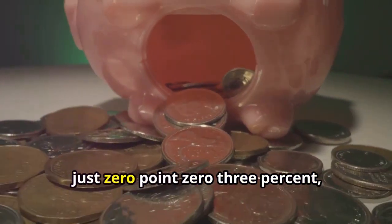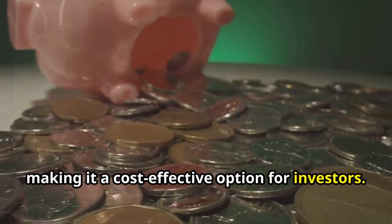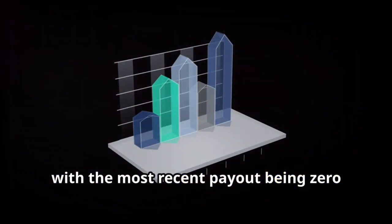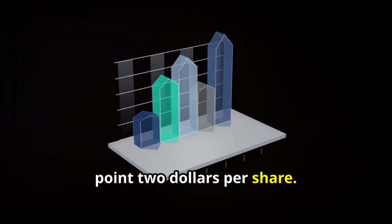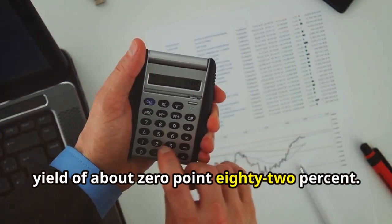One of its standout features is its ultra-low expense ratio of just 0.03%, making it a cost-effective option for investors. SPLG also provides a quarterly dividend, with the most recent payout being $0.20 per share, which translates to an annual dividend yield of about 0.82 percent.